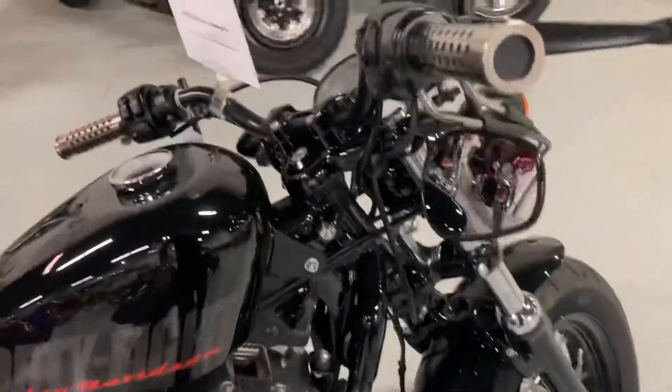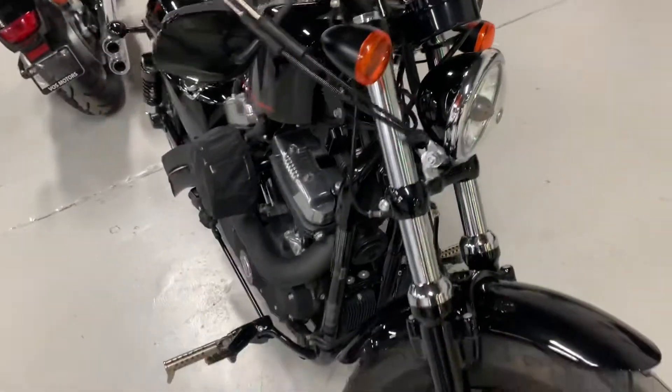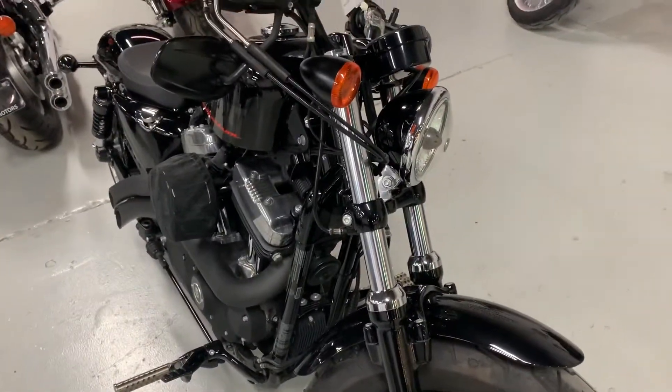This motorcycle is available. If you want me to secure it, please give me a call at 905-660-2901, extension 209. Thank you.